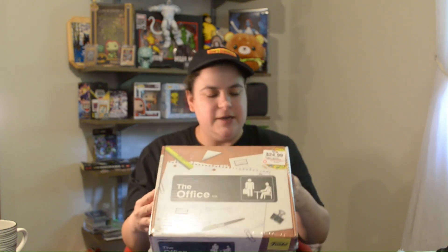I wandered into my local GameStop the other day just to see what mystery boxes they had. I almost missed this one, but I was able to use my coupon and get it for $20. This should be your standard GameStop Funko Mystery Box, just Office themed.